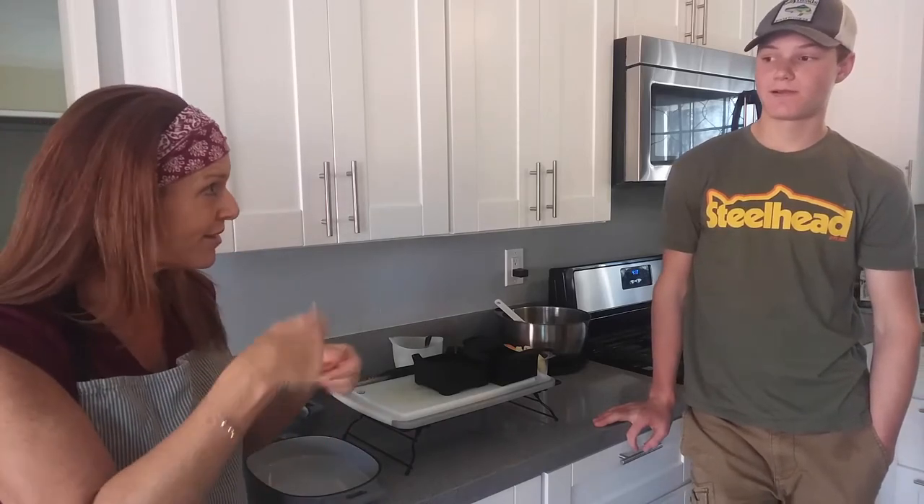Hi guys, welcome back to my kitchen. I'm Christina and I have my nephew Landon with me today. Landon is 15 years old and one of his specialty sports is fishing. He actually has a very successful YouTube channel called Outdoor Living. He didn't want to give it a plug, but I told him he should.